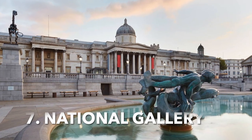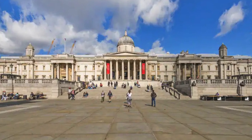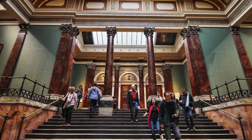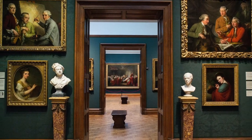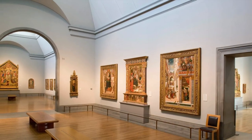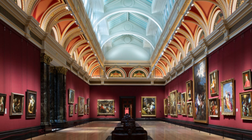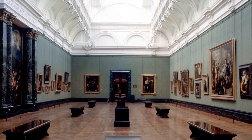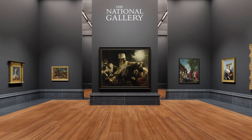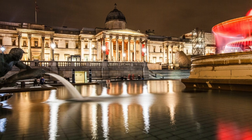Wander around the National Gallery. Located in Trafalgar Square, the National Gallery is one of the most famous art galleries in the world. It houses more than 2,300 works of art from the mid-13th century to 1900, from masters such as Da Vinci, Monet, Van Gogh, and Michelangelo. Whether you are a casual observer or an art enthusiast, it's worth taking time to stroll through the gallery and admire the artwork. You can also attend lectures or take tours of the galleries, which offer a different perspective on the artwork.